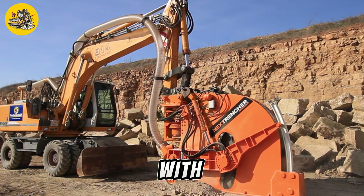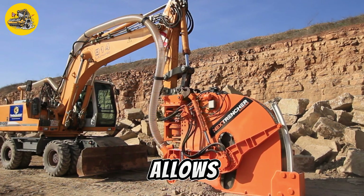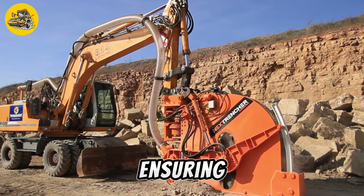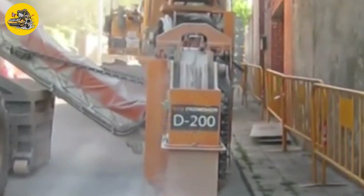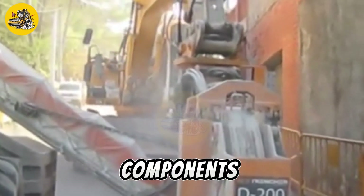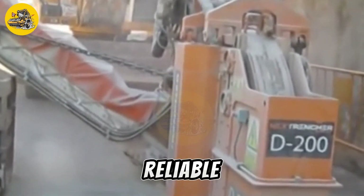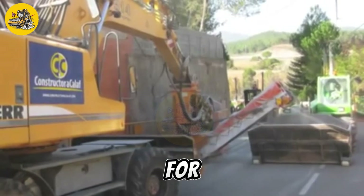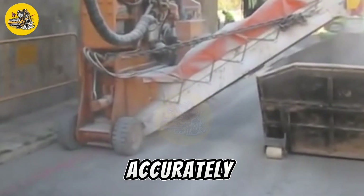It also has a hydraulic system that allows for precise control of the trench depth and width, ensuring accurate placement of utilities. The Next Trencher D250 is built to withstand the rigors of heavy-duty excavation work, with durable components and a rugged frame ensuring long-lasting performance. It is a reliable and efficient solution for contractors and utility companies seeking to dig trenches quickly and accurately.